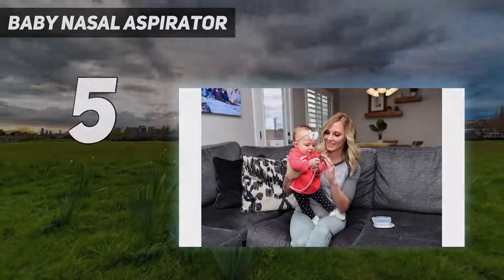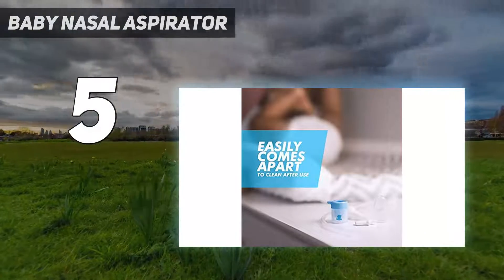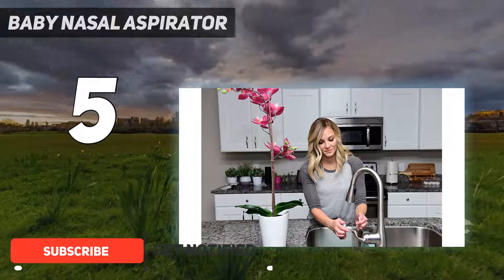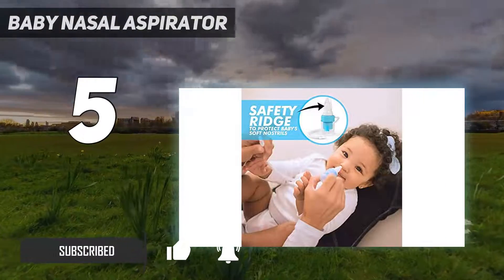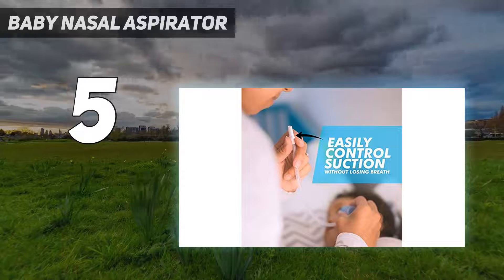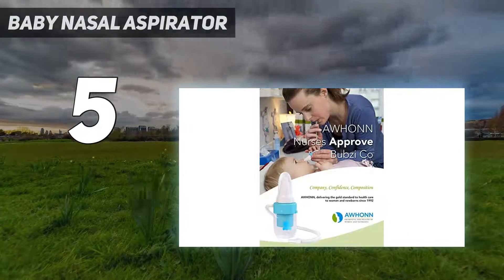At number five, this baby nasal aspirator is similar in nature to the Nose Frida in that it's designed so you can suck baby's snot out with your own wind power, with a soft silicone tip. This model is a great choice for toddlers who tend to be a bit pickier about what goes in their noses than babies are. With a screw-off top, it's pretty easy to clean too.